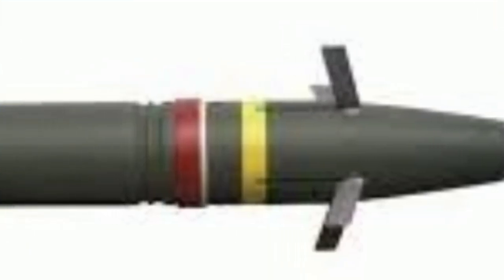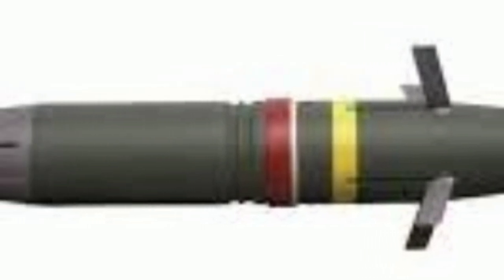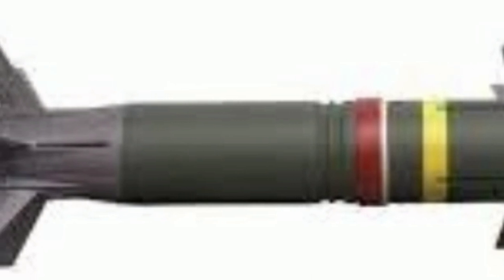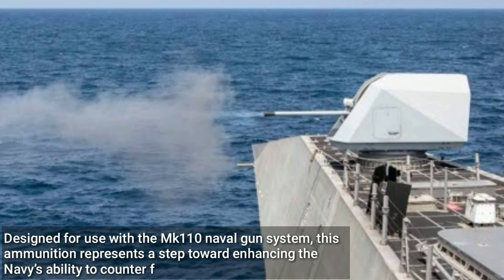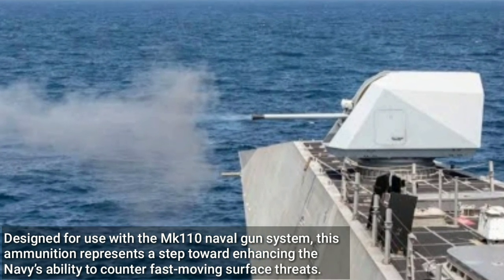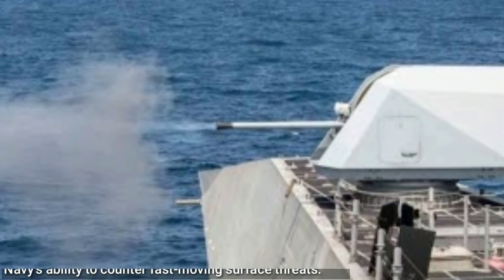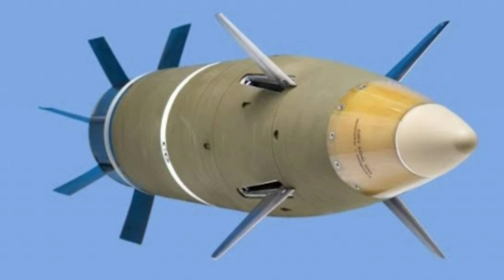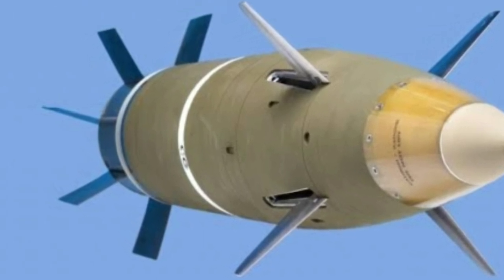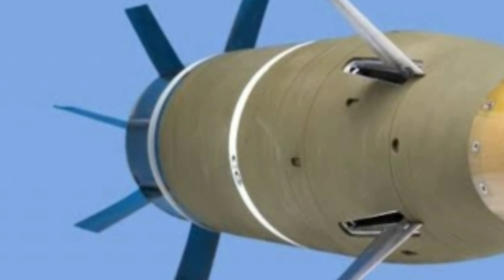In a strategic move aimed at bolstering U.S. Navy defenses, Northrop Grumman has secured a development contract for its 57mm guided high explosive ammunition. Designed for use with the MK-110 naval gun system, this ammunition represents a step toward enhancing the Navy's ability to counter fast-moving surface threats. BAE Systems provides the fully automatic MK-110 naval gun system as the deck gun of choice for the U.S. Navy's independence variant of the Littoral Combat Ship (LCS).